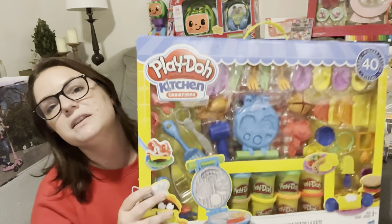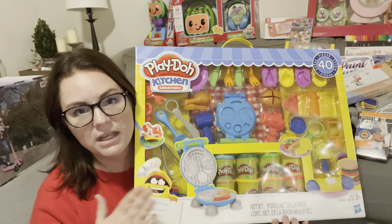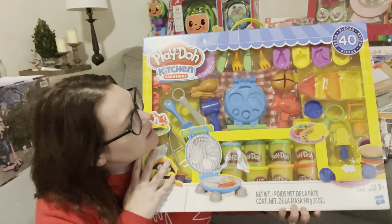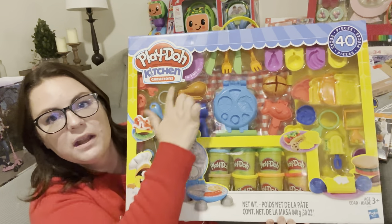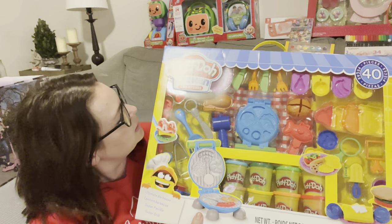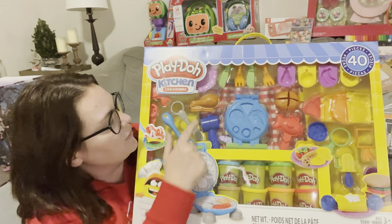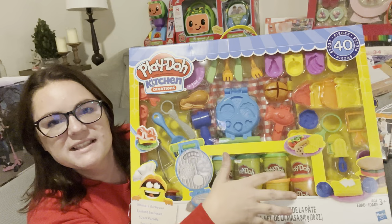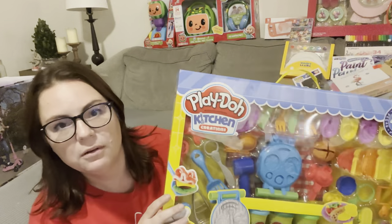I also ended up getting her this huge Play-Doh set from Sam's Club. They have it in store and online for like $20 for this 40-piece set. It has like 10 Play-Dohs and then all different types of kitchen creation tools — pretty much any kitchen tool you can think of is in here, like a waffle maker, little chicken leg molds, all kinds of stuff. She really enjoys playing with Play-Doh right now.